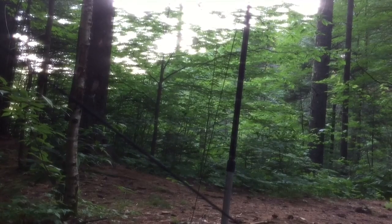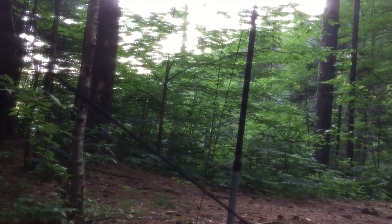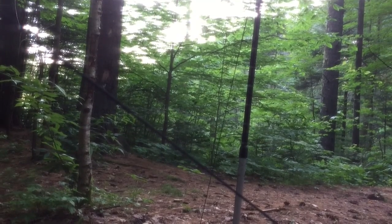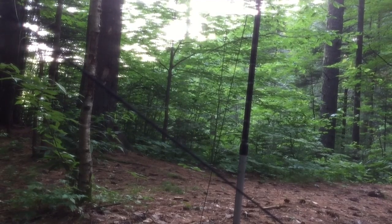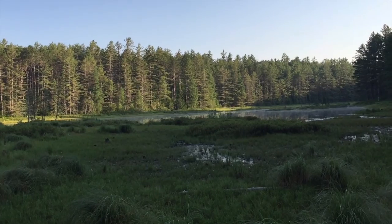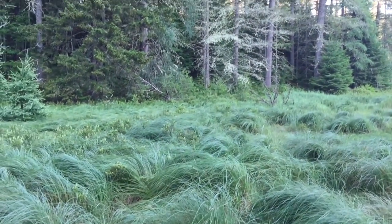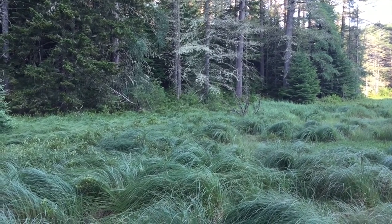Good morning guys, it's 6:39 and we've got some noise going this morning. I walked down to the pond to see if I could see whatever was making that noise. I'm going to stop — it must have heard me.